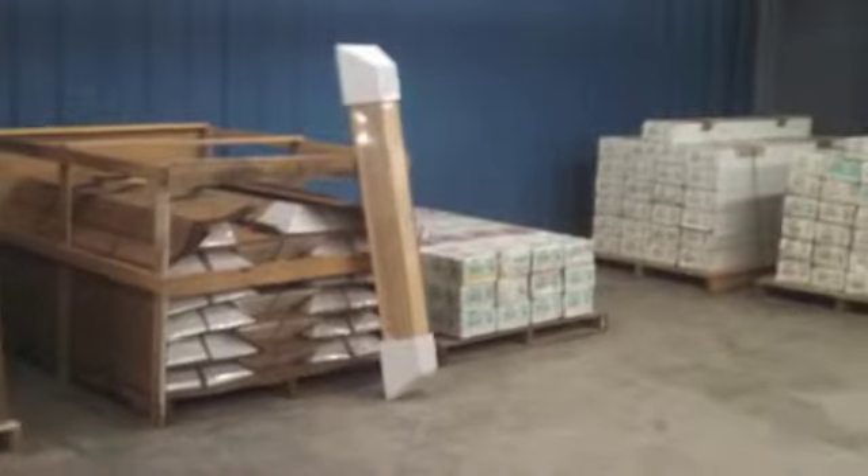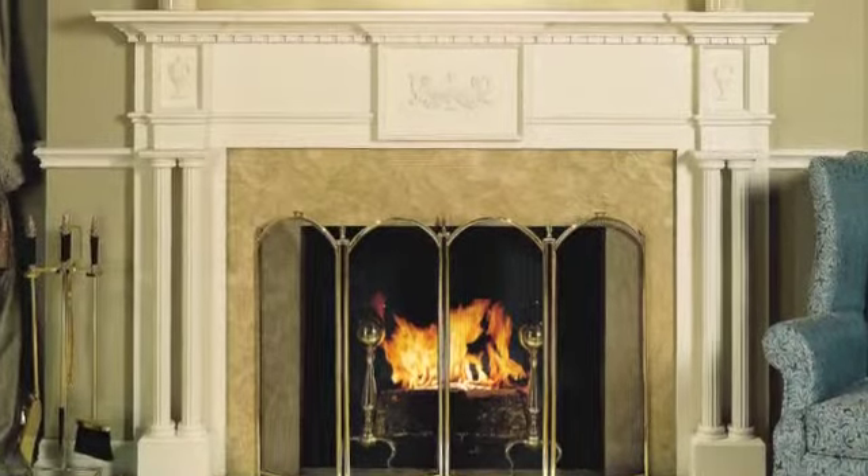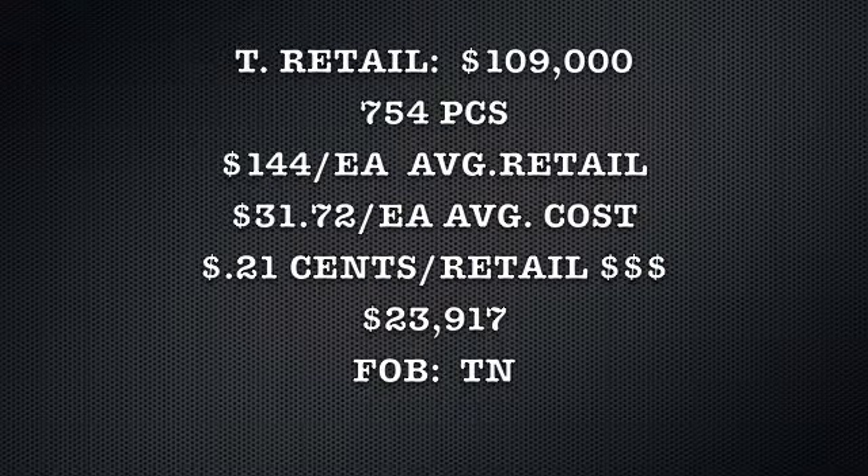I've got some retails and comparables to show you, just to give you an idea of some of the mantles and surrounds. We've got a total retail of $109,000 for 754 pieces, for an average retail of $144. Your cost on average is $31.72, which is 21 cents on the retail dollar — about $24,000 FOB Tennessee for a truck and a half.